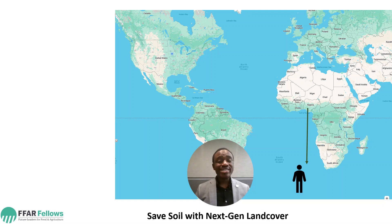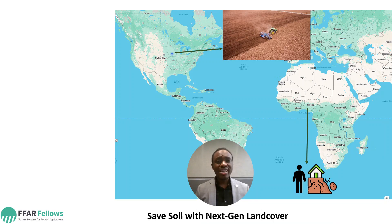Growing up in West African Nigeria, our house was on a hill. I have seen erosion happen firsthand. When I moved to the United States, the narrative was not different. We practice continuous corn and we heavily till our land, resulting in erosion and runoff that ends up in our water bodies.